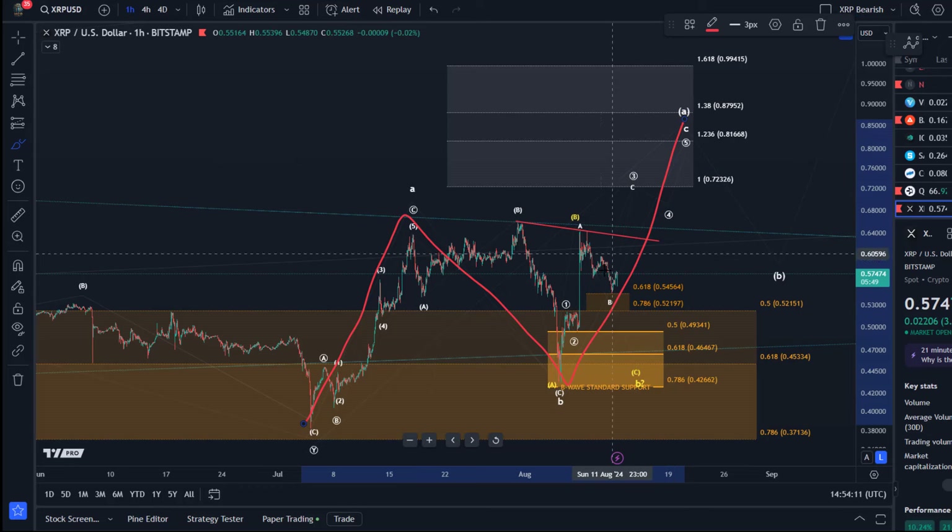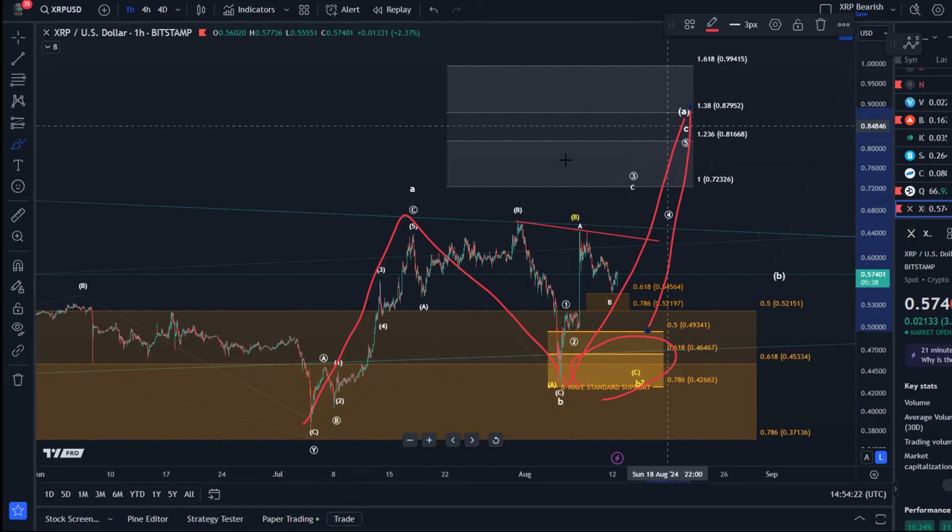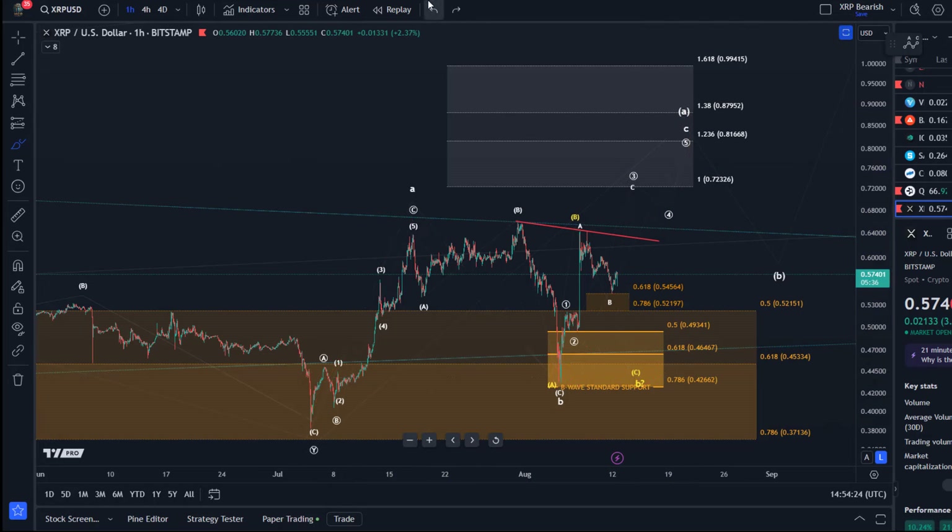Remember that we are watching for an ABC structure to the upside. This C wave has become less likely but is still what I'm watching for — either directly or after a dip into this support zone before we go higher. Quick reminder that XRP doesn't like to form impulses, XRP doesn't like to form five-wave movements, which doesn't make it easy.